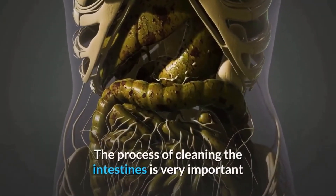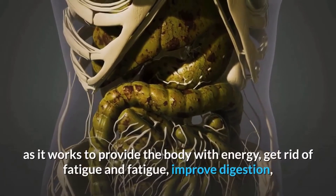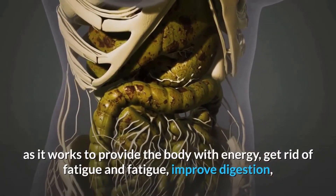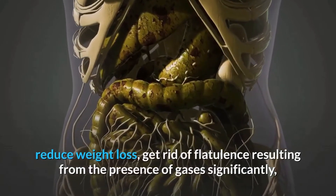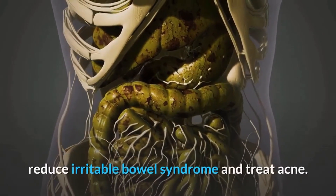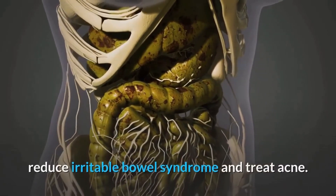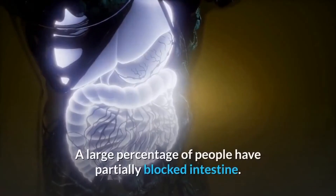The process of cleaning the intestines is very important as it works to provide the body with energy, get rid of fatigue, improve digestion, reduce weight, get rid of flatulence from gases, significantly reduce irritable bowel syndrome, and treat acne.